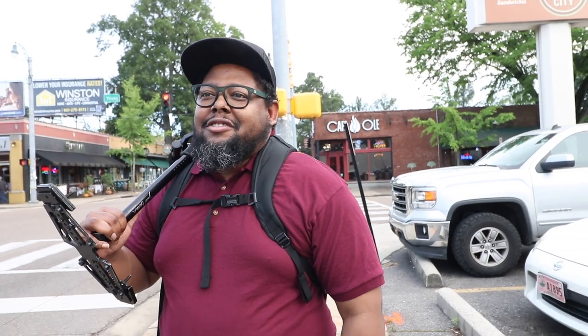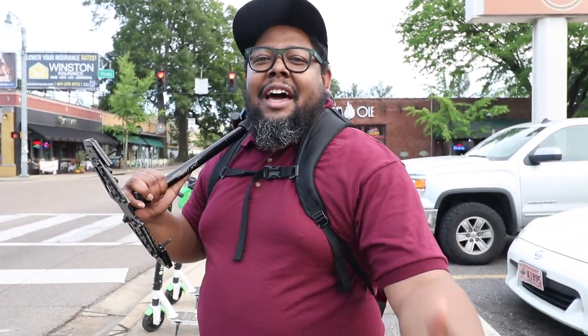Today we're going to be doing a blogger shoot, kind of like a fashion style, blogging style shoot. This lady has her own boutique, her own little clothing line, and she also designs her own clothes. So it's going to be kind of cool today.